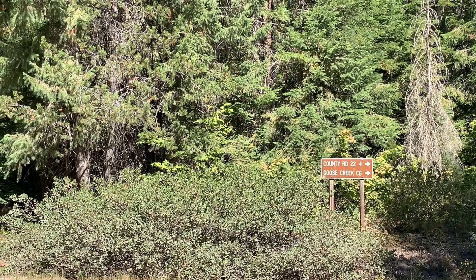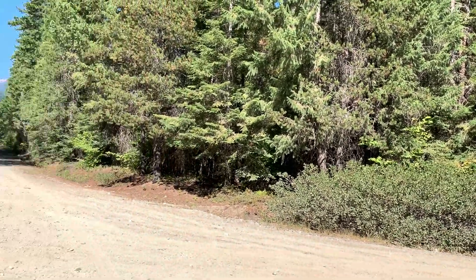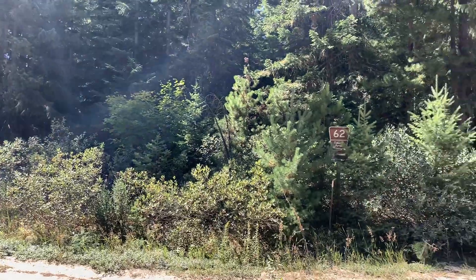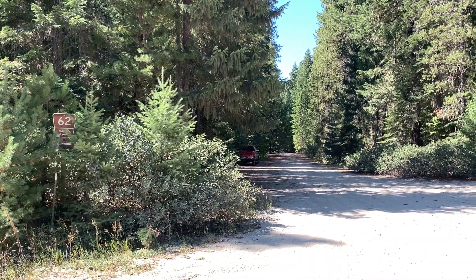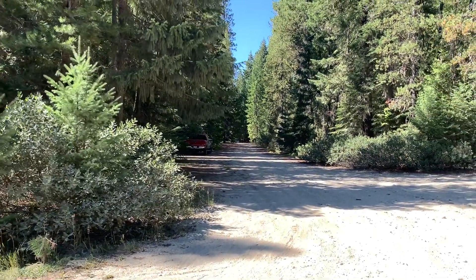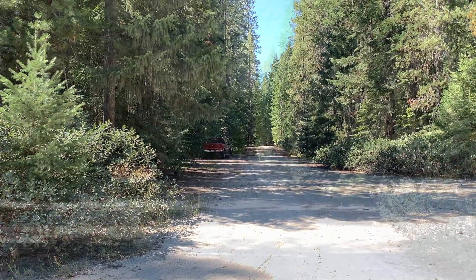I'm standing at the intersection of Forest Road 6208 and Forest Road 62. There's Forest Road 62 going off in that direction, but I found a free dispersed campsite here in the Wenatchee National Forest. It's big rig friendly. My truck is parked right beside it. Let's go check it out.